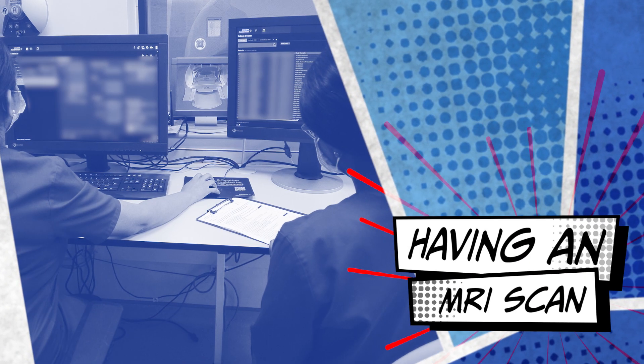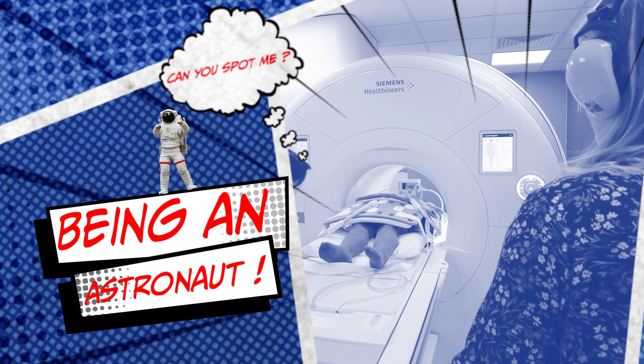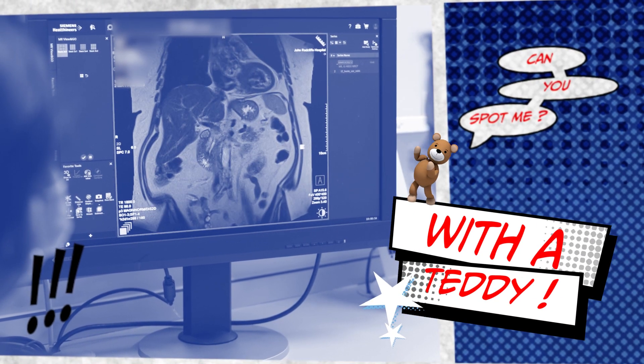I needed a scan of my head — they were looking to see if I had epilepsy. All I knew was it was a big magnet tube that you sat in and it took pictures. An MRI is a type of scan that uses strong magnetic fields to produce pictures of the inside of your body.